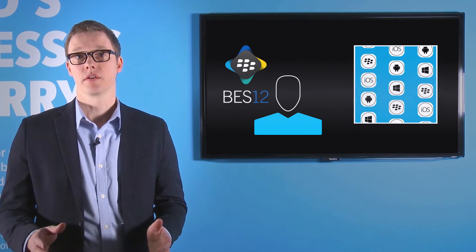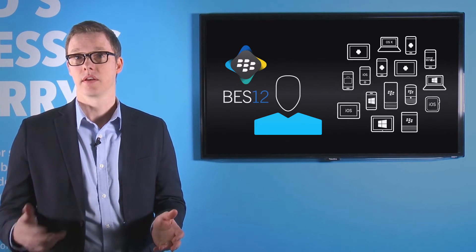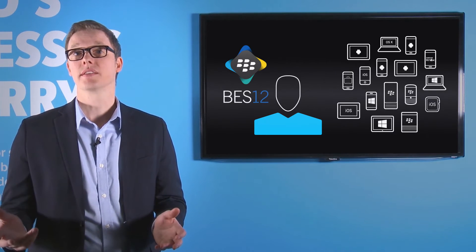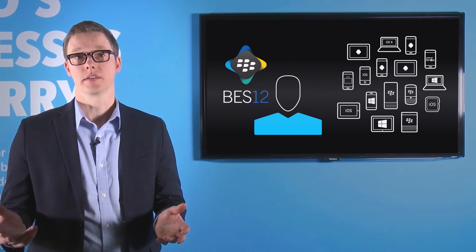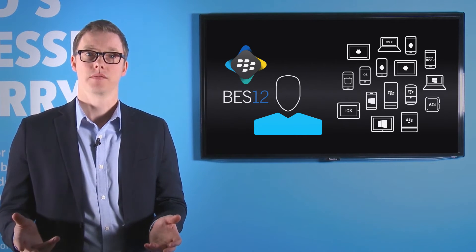All of this is brought to you across multiple platforms, whether your users are using iOS, Android, OSX, or Windows devices — desktops, mobile phones, or wearables like the Apple Watch.